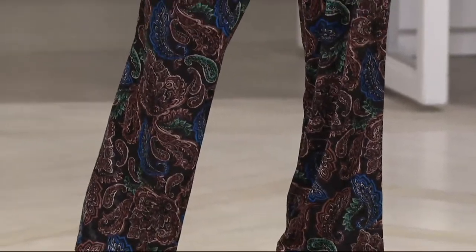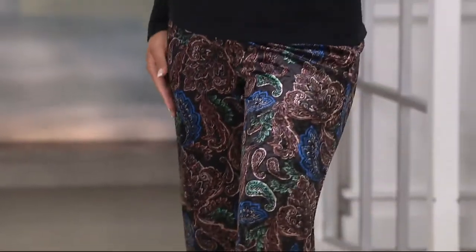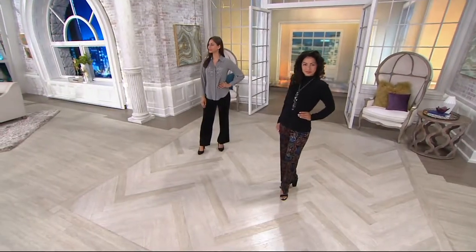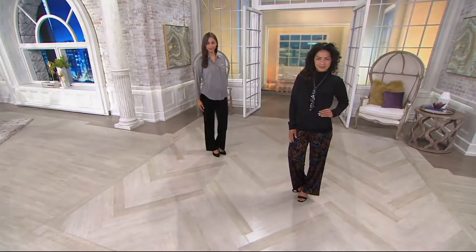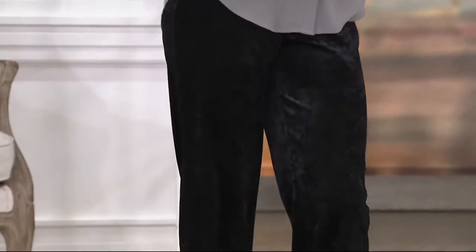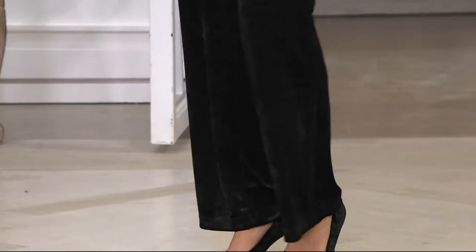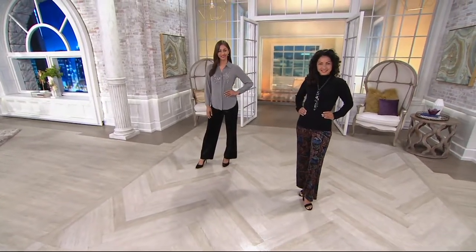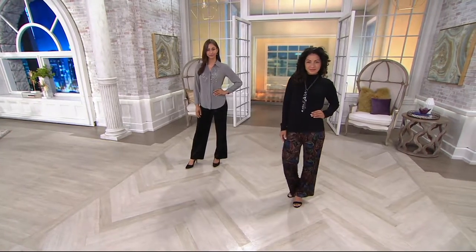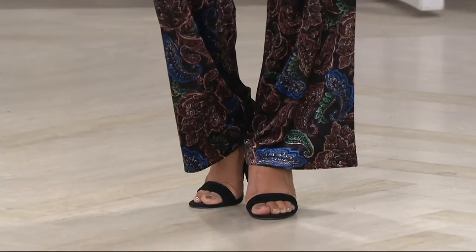Done in the black velvet, in the crushed, it has that sort of dimension to it. The crushed velvet has a little bit more dimension to it as opposed to flat velvet, if that makes sense. It feels really great.